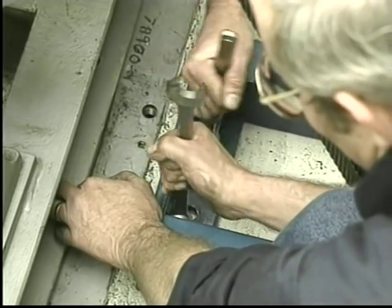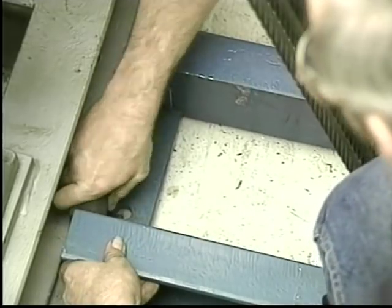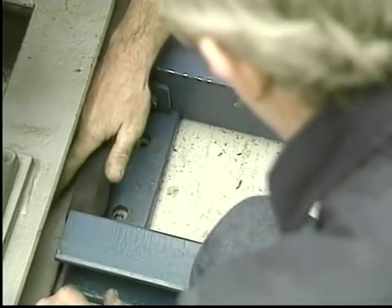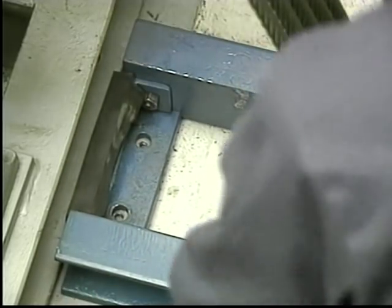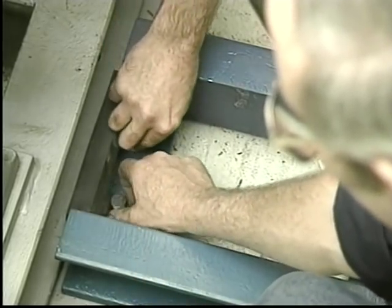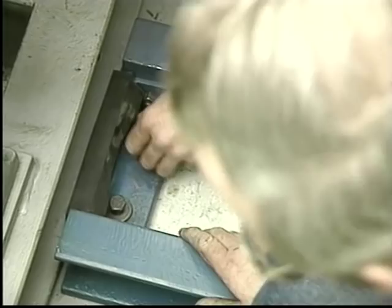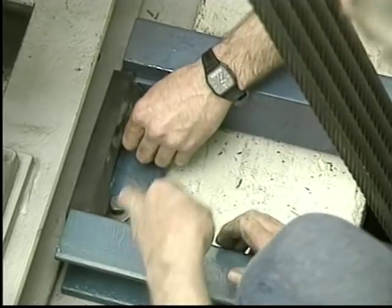Bolt the movable plate securely to the mounting channel. Then install the rubber isolation piece between the traction machine and the movable plate of the mounting channel. Next, loosely install two washers and bolts in the front of the channel through the movable plate and the isolation beam, making sure the bolts go through the bottom of the isolation beams.